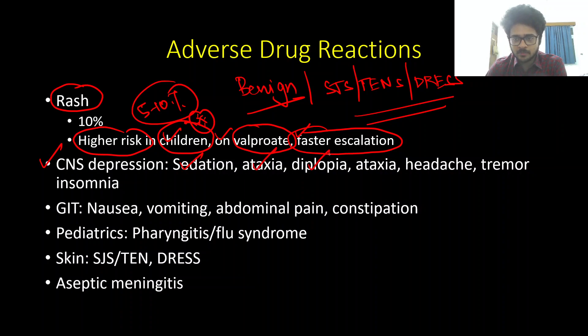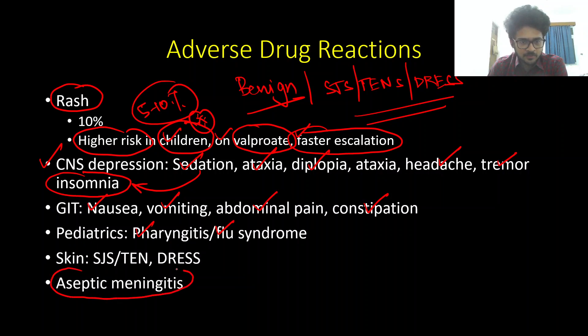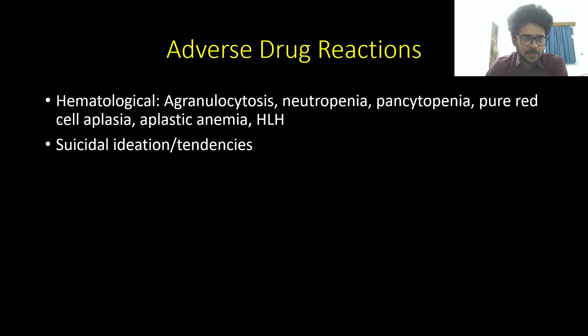Other adverse effects include CNS depression — sedation, ataxia, diplopia, headache, tremor — and sometimes paradoxically, insomnia. Notably, sedation with lamotrigine is less than with classical anti-seizure medications. GI side effects include nausea, vomiting, abdominal pain, and constipation. In the pediatric population, it can also cause a flu-like syndrome, pharyngitis, and sometimes aseptic meningitis. Rare hematological effects include neutropenia, agranulocytosis, pancytopenia, pure red cell aplasia, aplastic anemia, and HLH. Lamotrigine can also cause depressive tendencies and suicidal ideation.